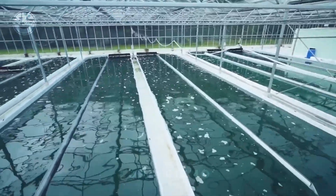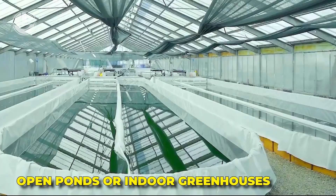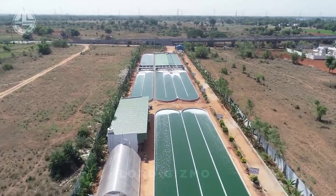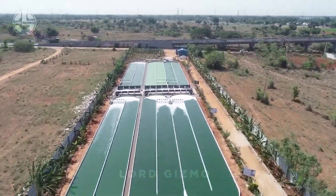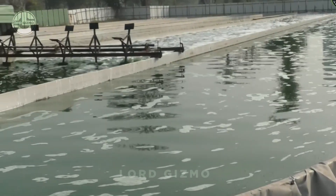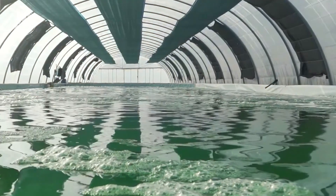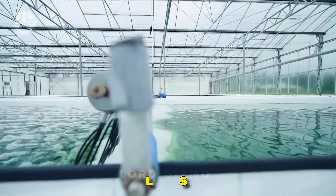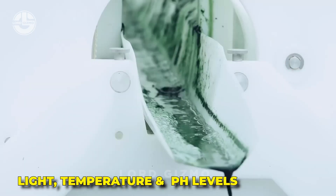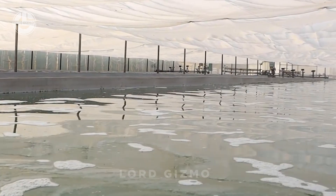Spirulina farming is done mainly in two methods: open ponds or indoor greenhouses. In pond farming, spirulina is exposed to weather and other outside factors, making it harder to control growth and less efficient. Greenhouse farming offers a more controlled environment with consistent light, temperature, and pH levels, making it a more reliable and effective option.